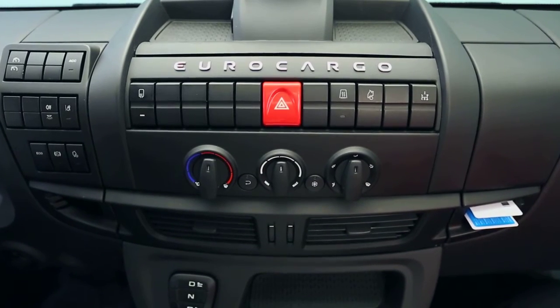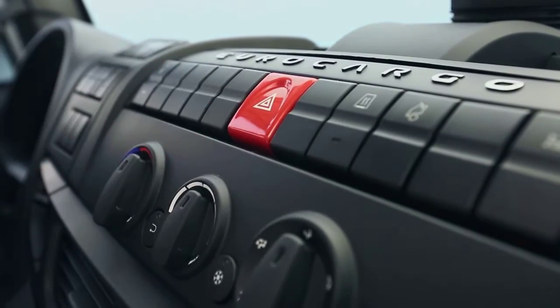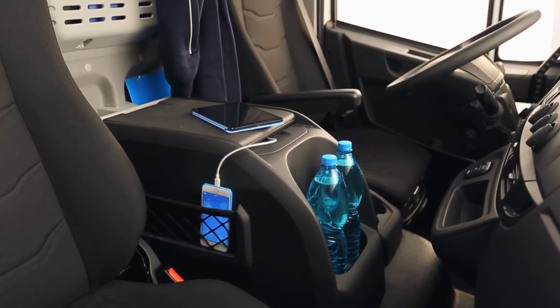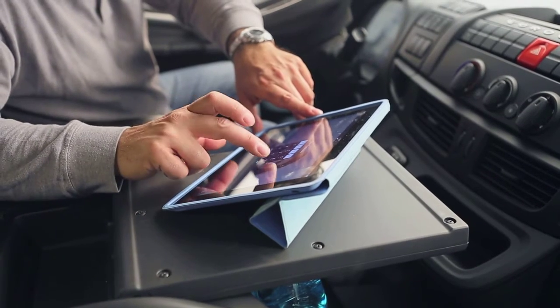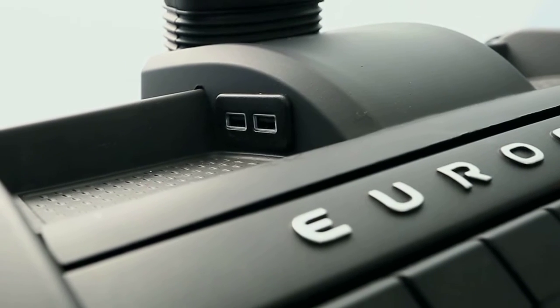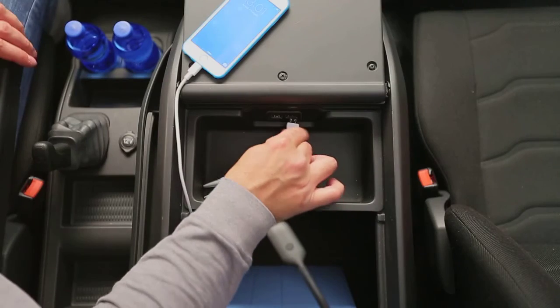The control switch for activating the hazard warning lights is located in the center of the dashboard. The vehicle is equipped with many USB ports positioned at the base of the LDWS camera system and inside the office module, allowing the driver to recharge the most common electronic devices.